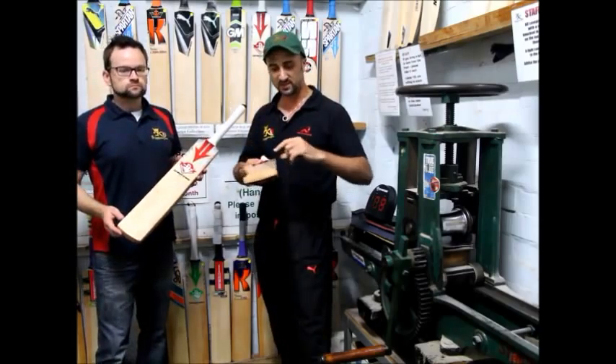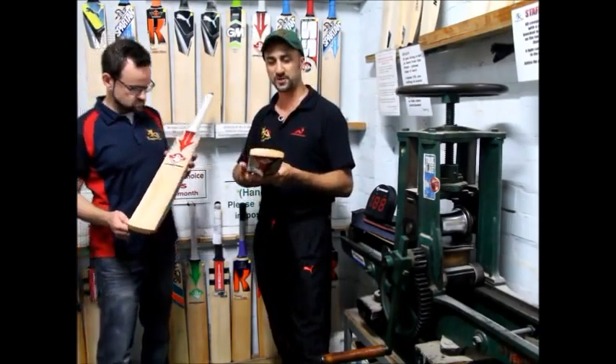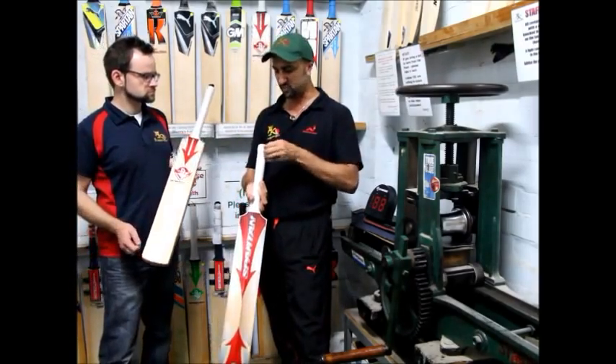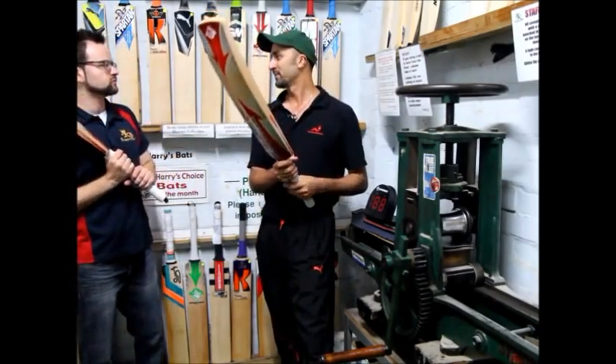Ready to go. We always suggest that bats get a little bit of extra knocking in on the edges and the toe when you get them. But this bat is certainly a beauty. They come with one grip, but there's always the option of putting more on for you — for those with big hands, two or three, the old cloth ones.